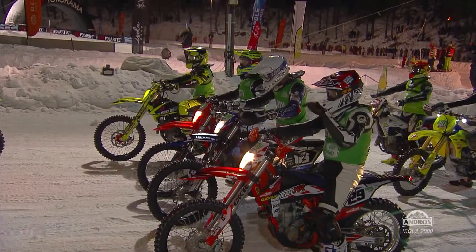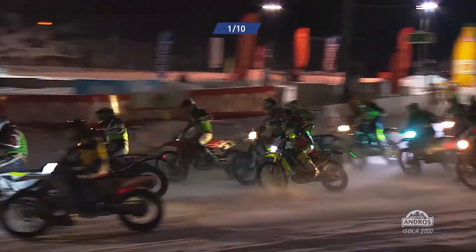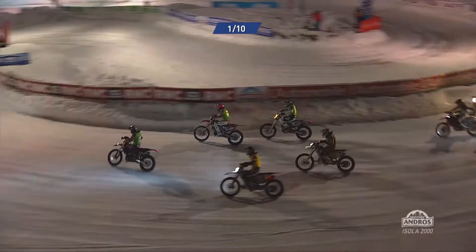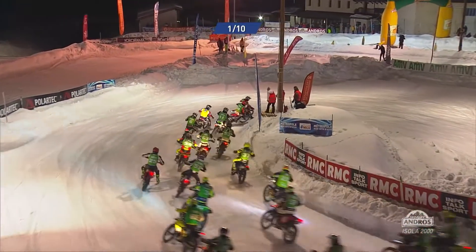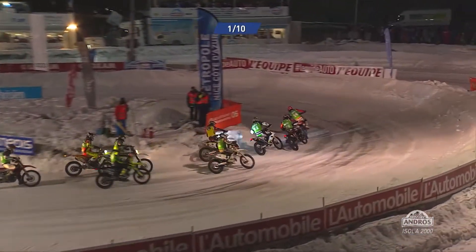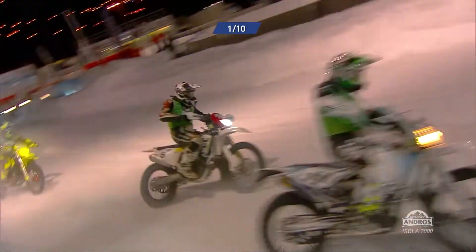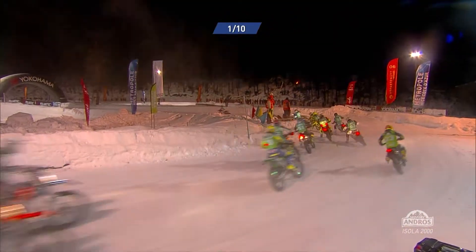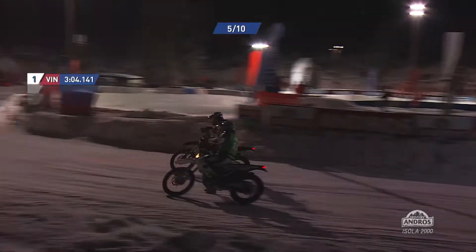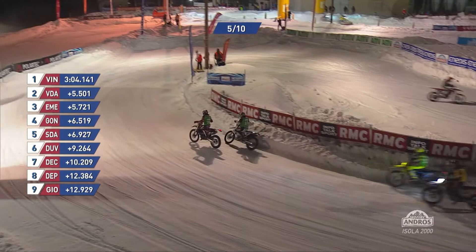Two-wheeled action — Trophée Andros round three, Isola 2000 for the motorcycles. This is the Super Final and the whole shot for Vivian D'Aber, third and fourth in the season opener in Andorra behind his brother. He loses the lead at the first corner though — in front is Germain Vincenot. Vivian D'Aber in second place, four-time reigning champion. Maxime Emery, the number 11 machine, in third early on. In the closing stages, D'Aber versus Emery — Emery goes inside, outside, inside, cuts back underneath D'Aber. Contact between the two of them, very close indeed. Emery with the inside line, gets his nose in front.